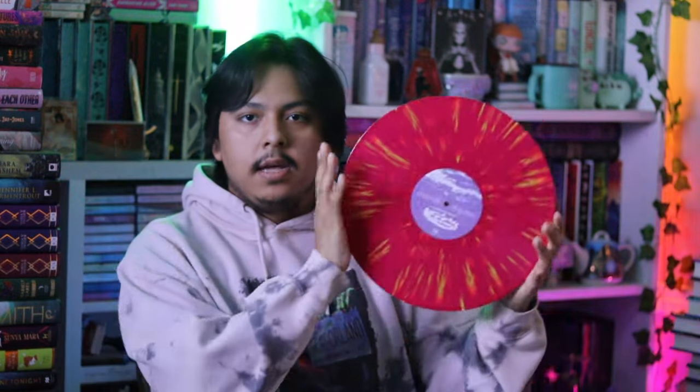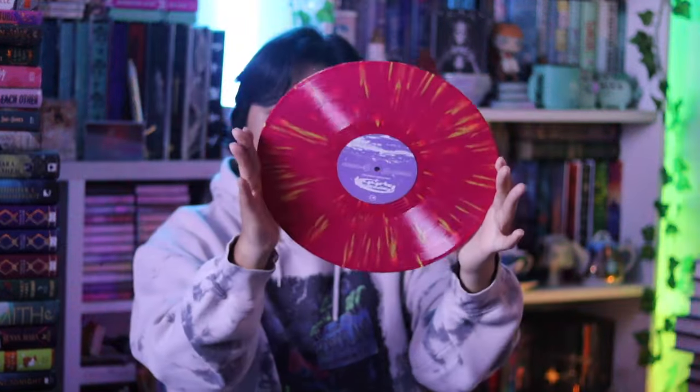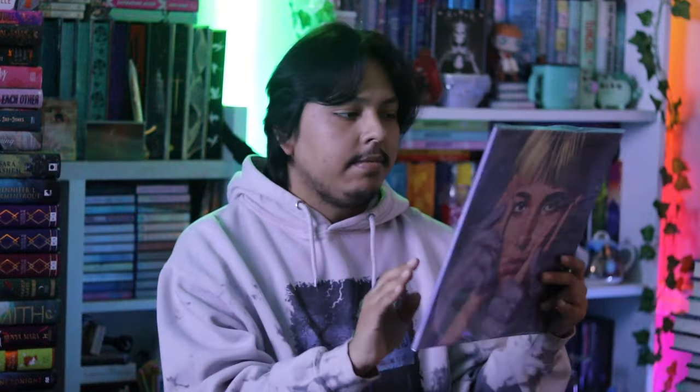We have Beach Bunny's Emotional Creature - this is the Urban Outfitters pressing. This one is such a pretty color pressing, let me go ahead and show it better because I really like it. I think it's gorgeous - I love the red vinyl with yellow splatter. I like the album and I like Beach Bunny. I don't variant collect for them, but I own a couple of their albums on vinyl and I just love this pressing. The album cover is also absolutely stunning.